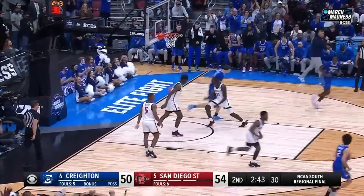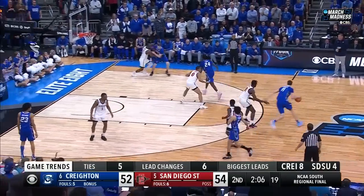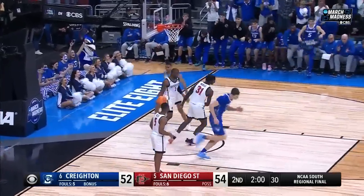Kalkbrenner with a finish, just set up by Alexander. Count it down to the two-minute mark here in regulation. Shireman — get it inside, Kalkbrenner — tie game.